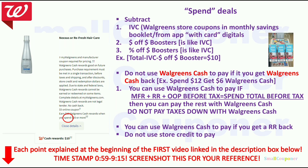If you are new to Walgreens, I do have a video link in the description box. It is the first video explaining what spend deals and buy deals are. So you can screenshot this for your reference. These are all of the rules. The only thing that Walgreens changed is the point system into Walgreens Cash. Everything else is still the same.